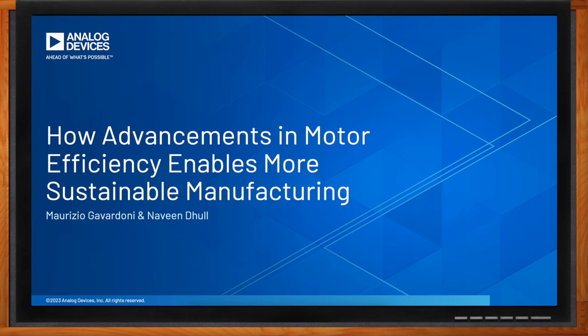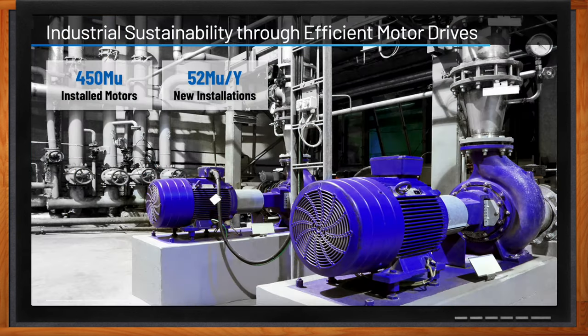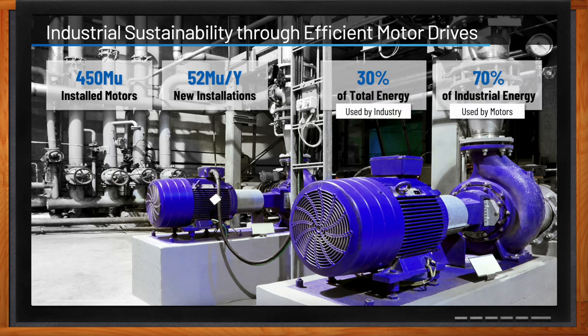If we take a look at the current situation, there are about 450 million installed motors, with approximately 52 million motors being deployed year on year. In terms of energy usage, motors are responsible for consuming 30 percent of total energy used by the industry, and approximately 70 percent of industrial energy usage.